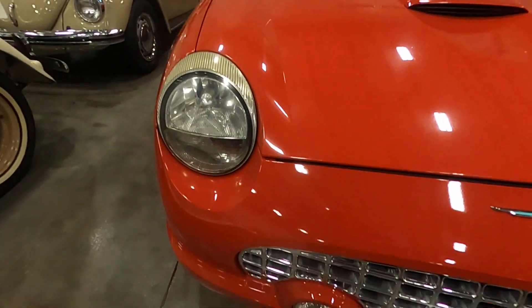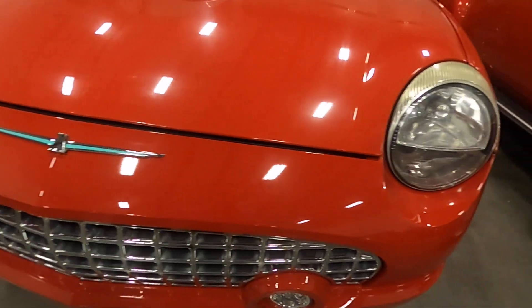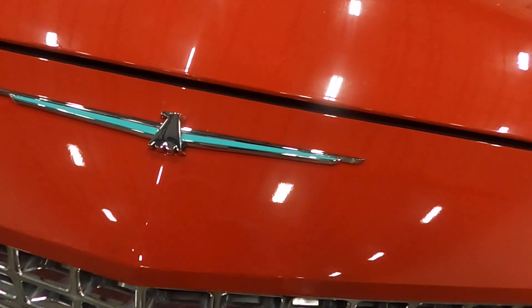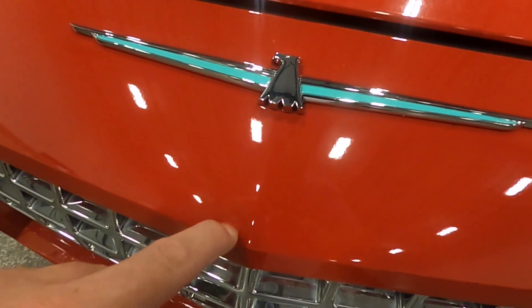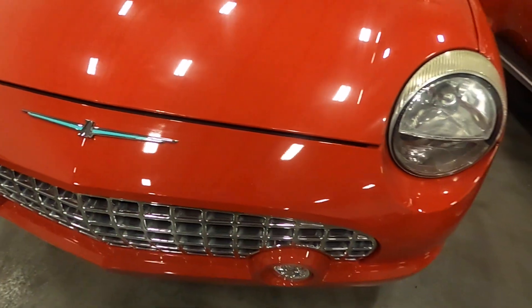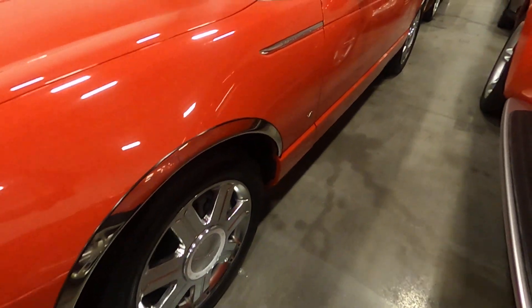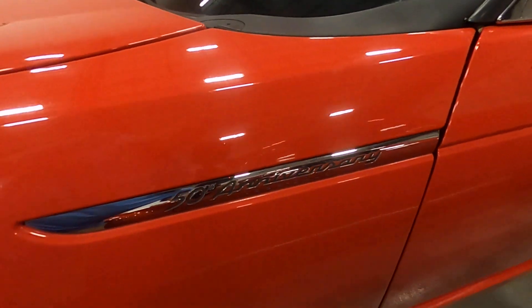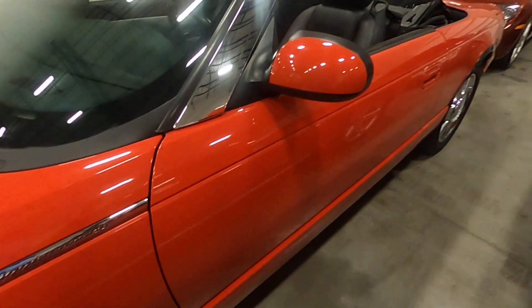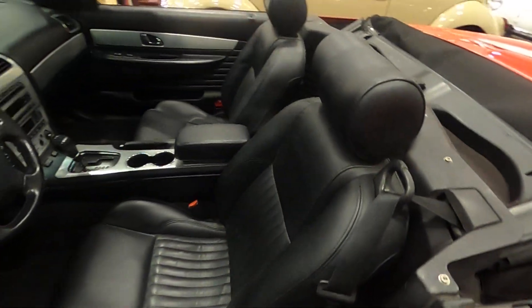No major defects, rock chips, or issues on the front end. There is one little spot coming off there, but again very good shape. It comes with the chrome wheels. This is the Ford 50th Anniversary Thunderbird.